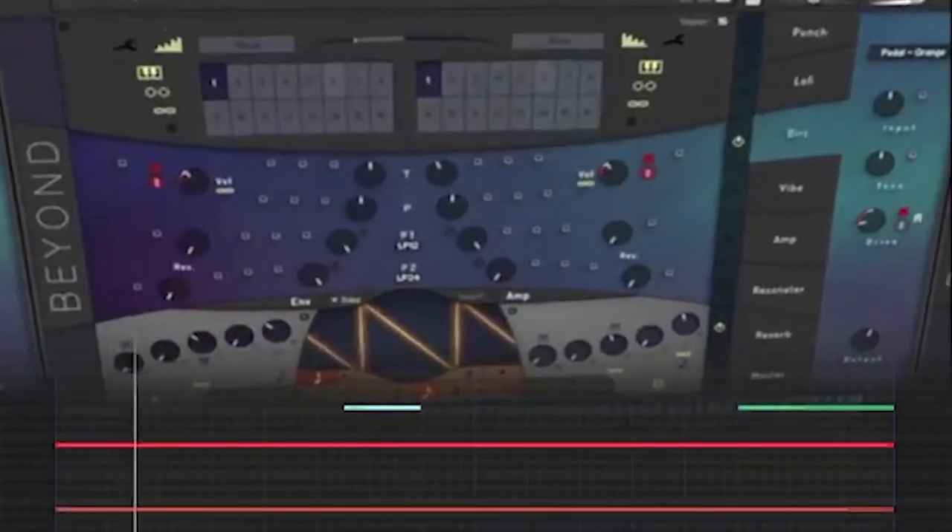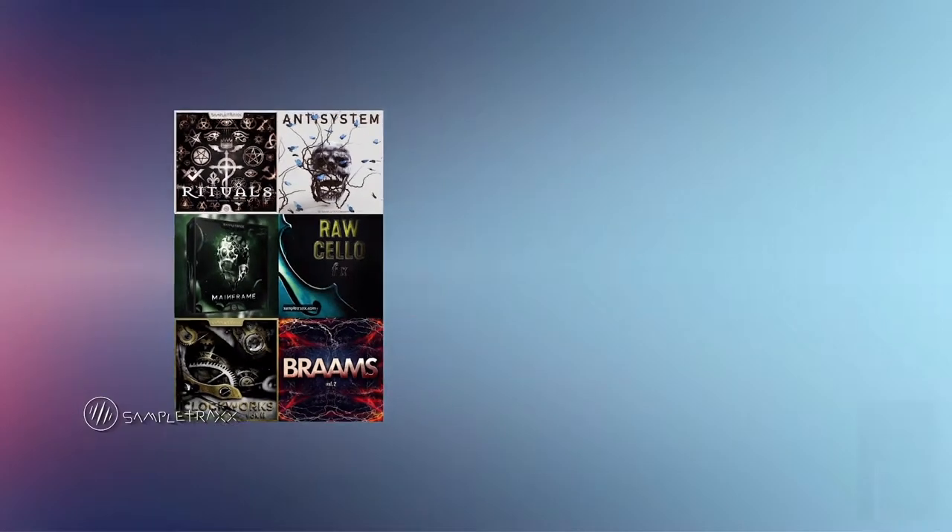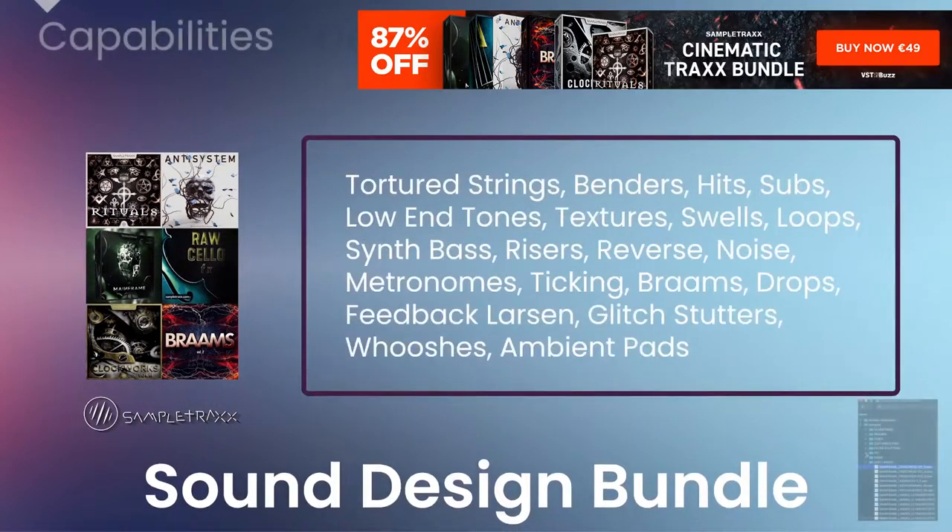Maybe you can still catch the 20% off deal right now at Barcode Industries. Links in the description below. Now at VSTBuzz, Cinematic Tracks Bundle by SampleTracks is 87% off — an epic collection of 6 cinematic sound design libraries.